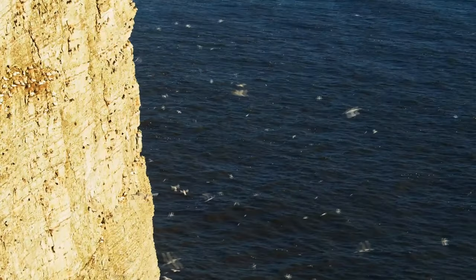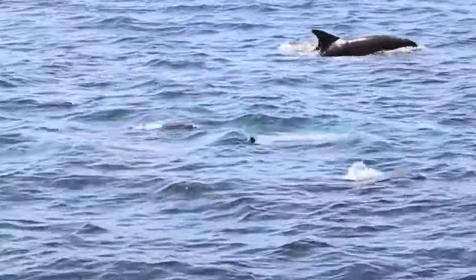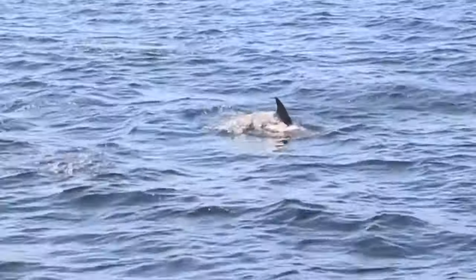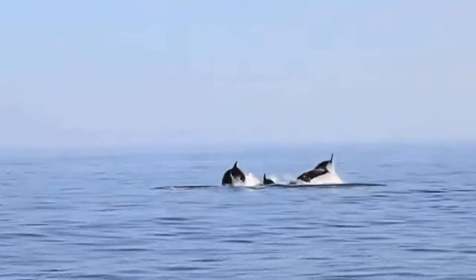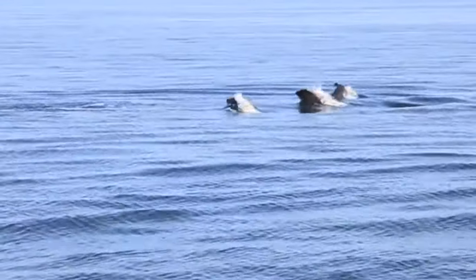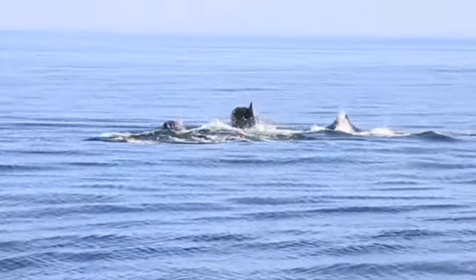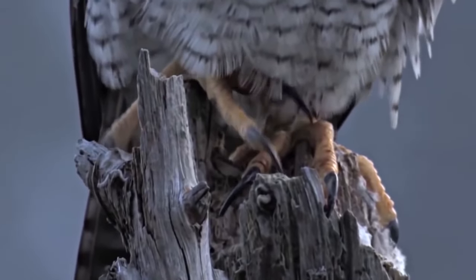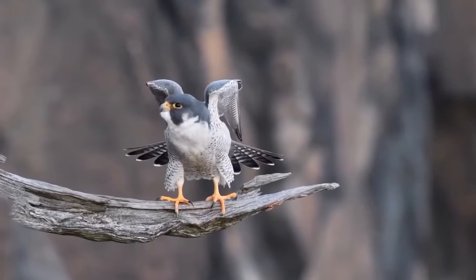And it's not just seabirds you may be lucky enough to spot out at sea. The outlook across the Irish Sea to the Isle of Man and South West Scotland is great for spotting bottlenose dolphins and harbour porpoises, breaking the surface as they pop up for air. Also keep an eye out for a peregrine falcon, the fastest animal on the planet, as it swoops down searching for a meal.